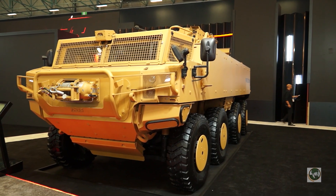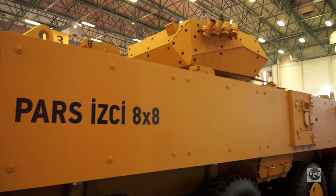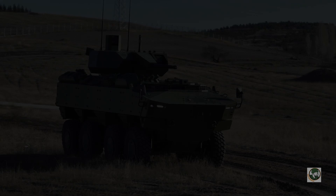The 8x8 vehicle that you see behind me is the latest iteration of our PARS family of wheeled vehicles. This is the PARS special purpose vehicle, one of the first vehicles developed for Turkish land forces. We have both 8x8 and 6x6 configurations in that contract, and we're just starting to roll off the first vehicles. This will be the first of about 100 vehicles we will manufacture under that contract.